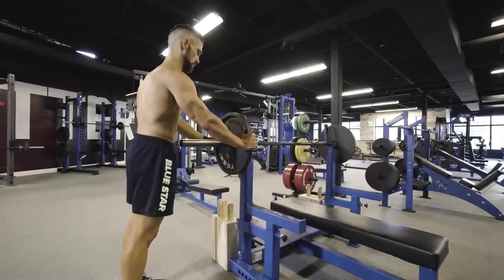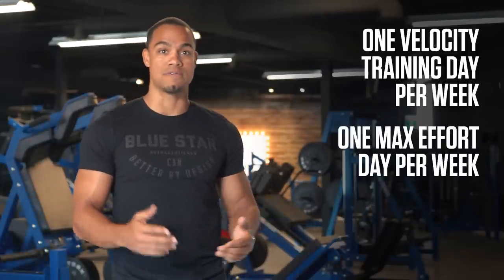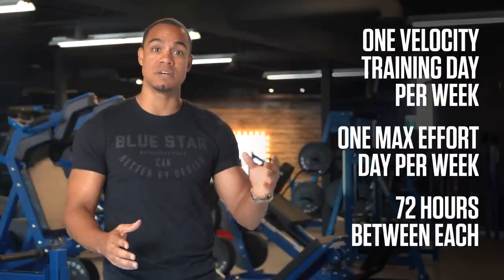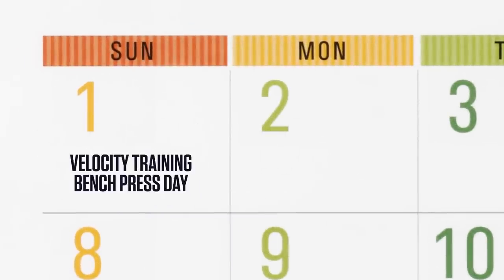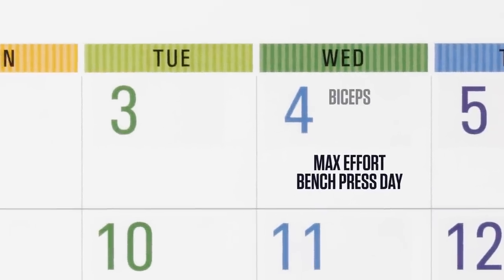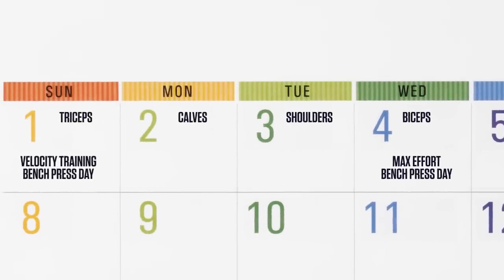Now that you know how to do it, here's how to work it into your workout routine. Because this style of training is extremely taxing on your nervous system, it's important to properly space out your workouts during the week. You should only perform one velocity training day for bench press per week, and one max effort day for bench press per week. You should also ensure you have 72 hours between each to allow your body and nervous system enough time to rest and recover. For example, you can do your velocity training bench press day on Sunday, and then wait until Wednesday for your max effort bench press day. You can then add additional work for volume on accessory movements after your bench press, focusing on smaller muscle groups like shoulders and triceps, or weak points you need improvement on. That's velocity training in a nutshell.